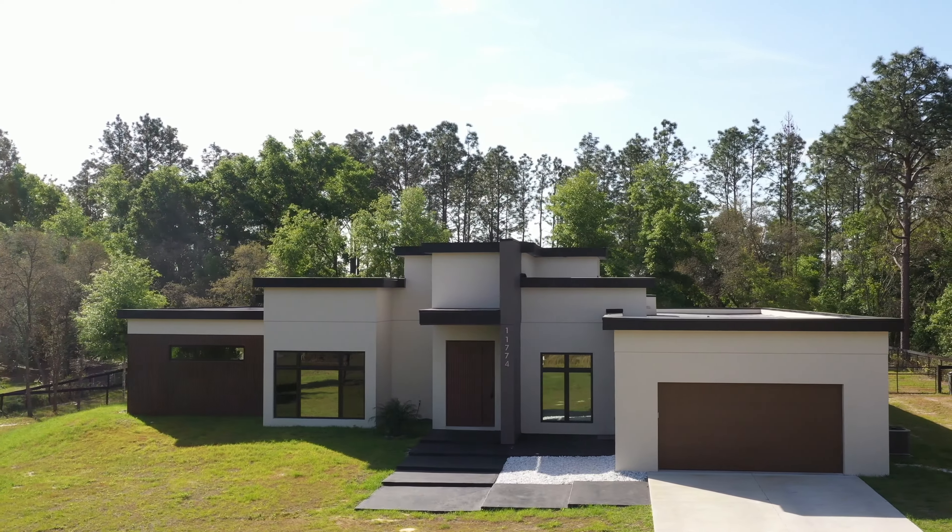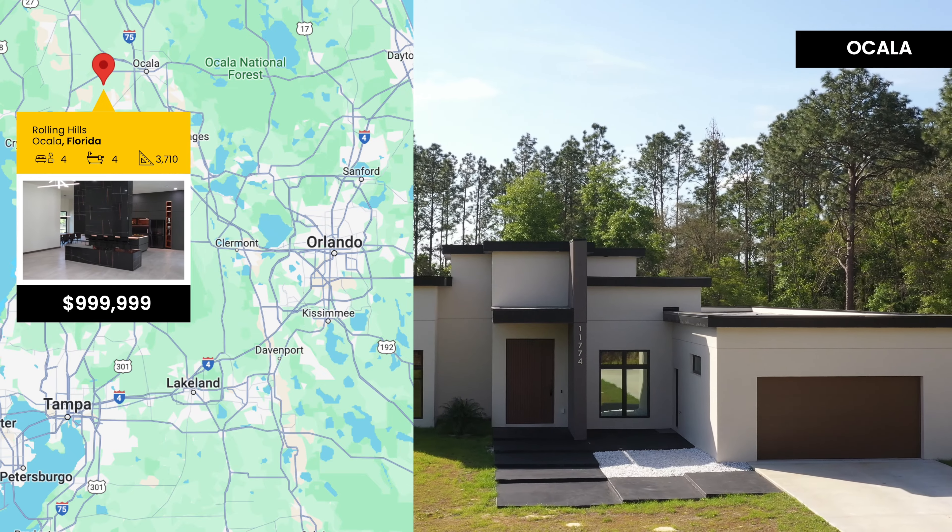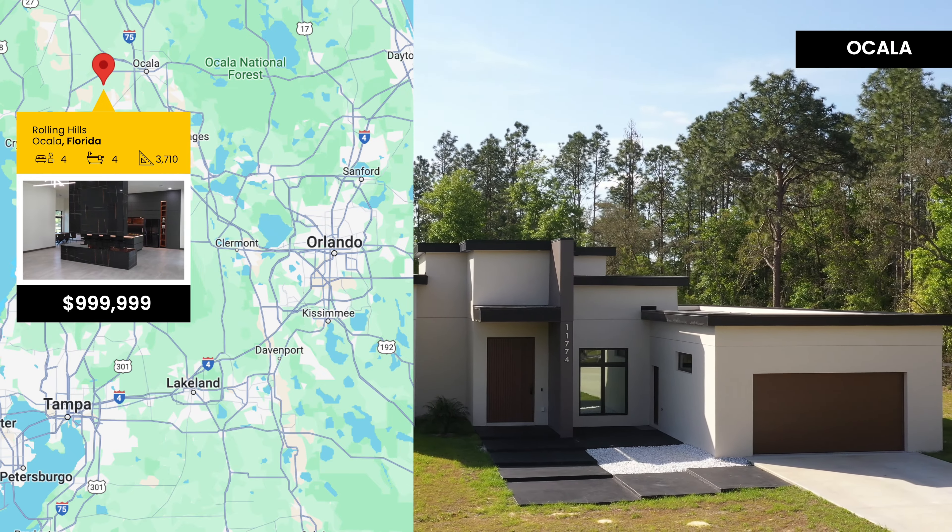Immerse yourself into the exceptional and newly constructed masterpiece located in the Rolling Hills community of Ocala, Florida.